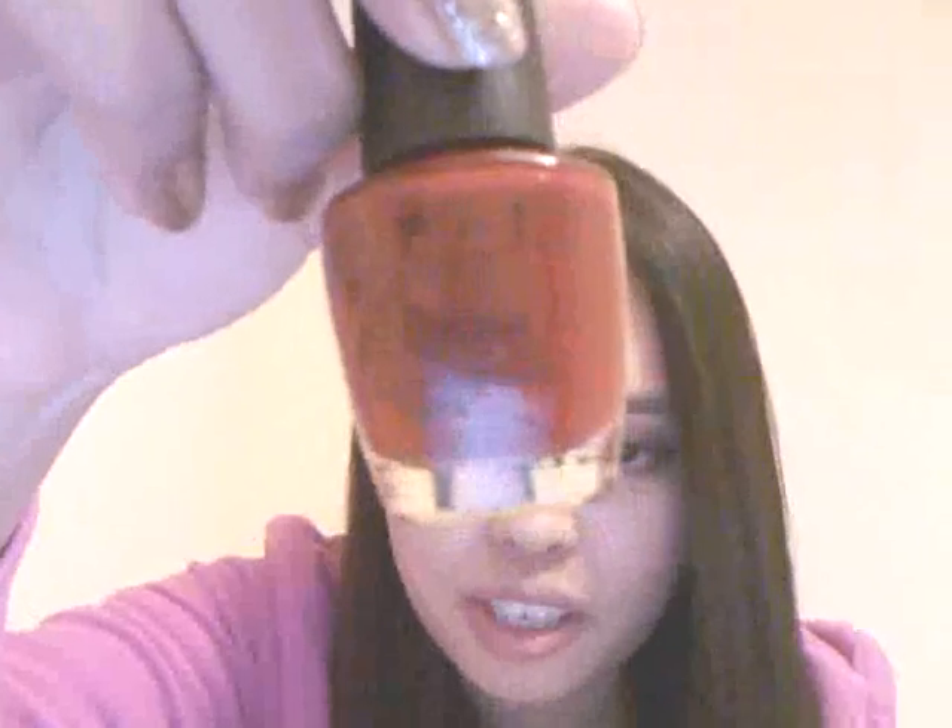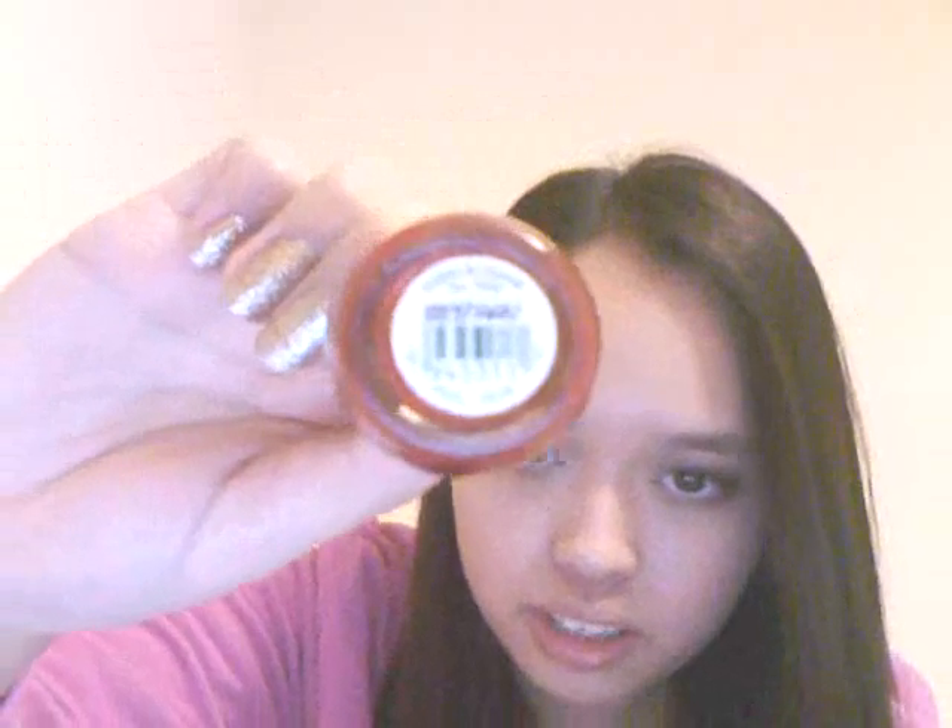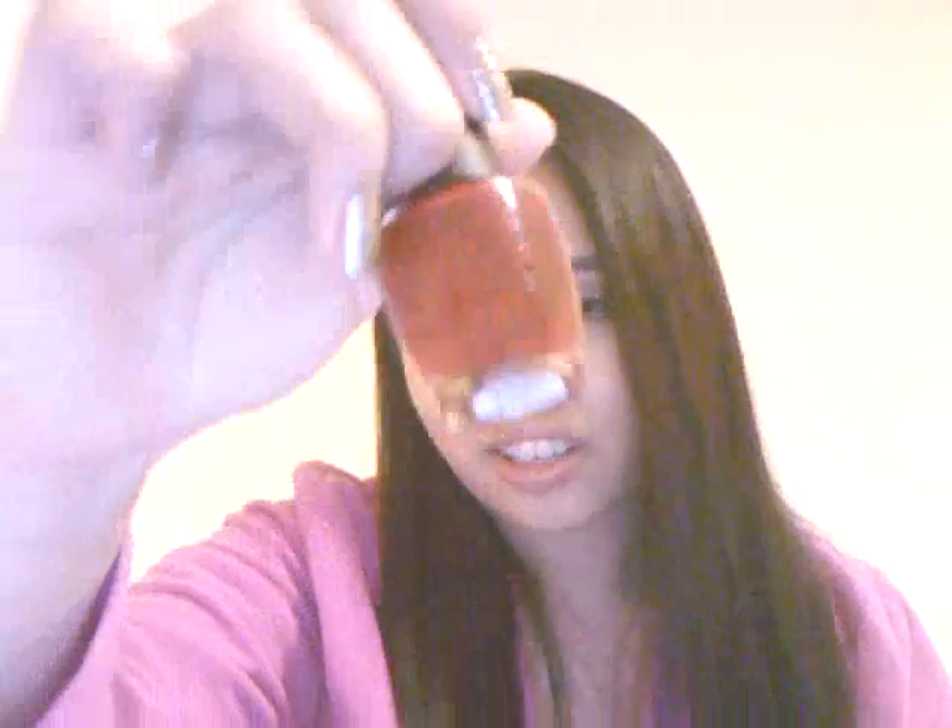The next two products I got from John Lewis — these two right here. OPI nail polishes. This one is Vodka and Caviar — it's a gorgeous, gorgeous red. If you guys are looking for the perfect red, go for Vodka and Caviar. It's really gorgeous — it's like a dark bright red, not bright bright red but a little dark, and it's really nice. I had it on the other day.